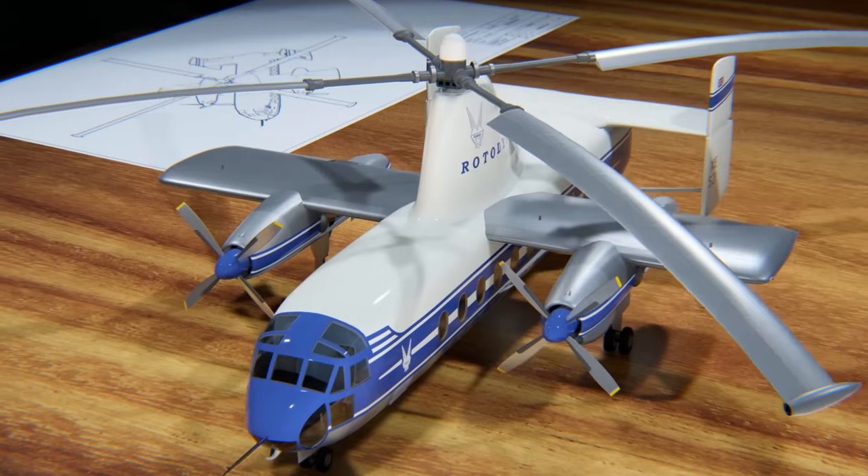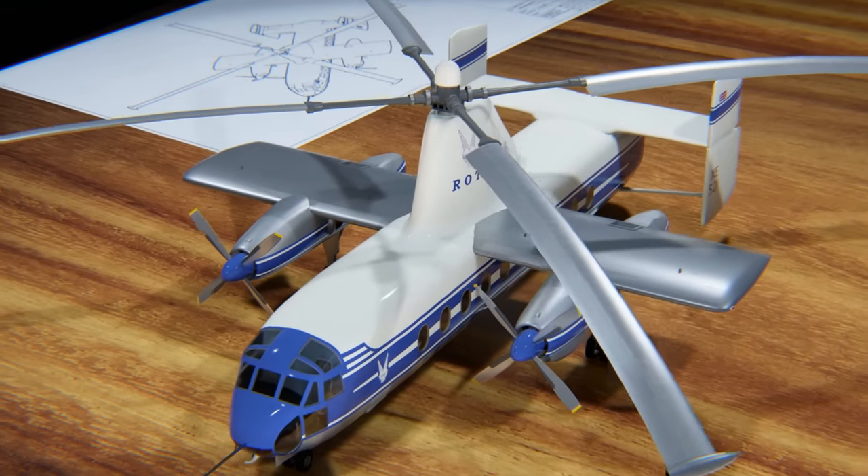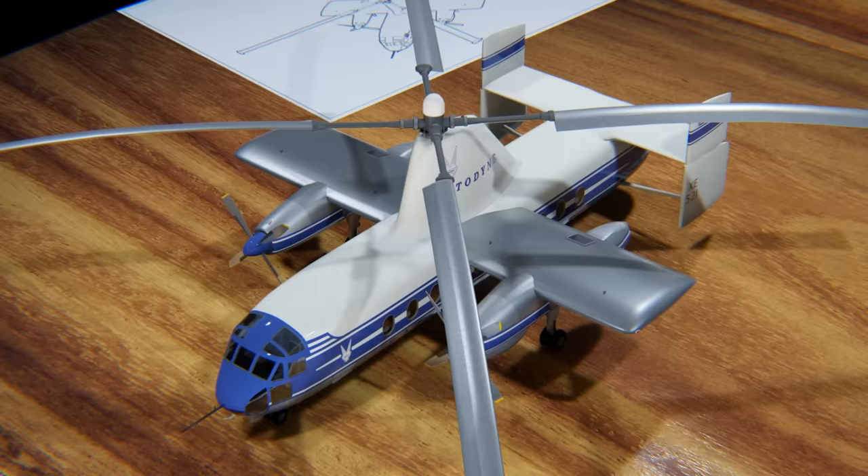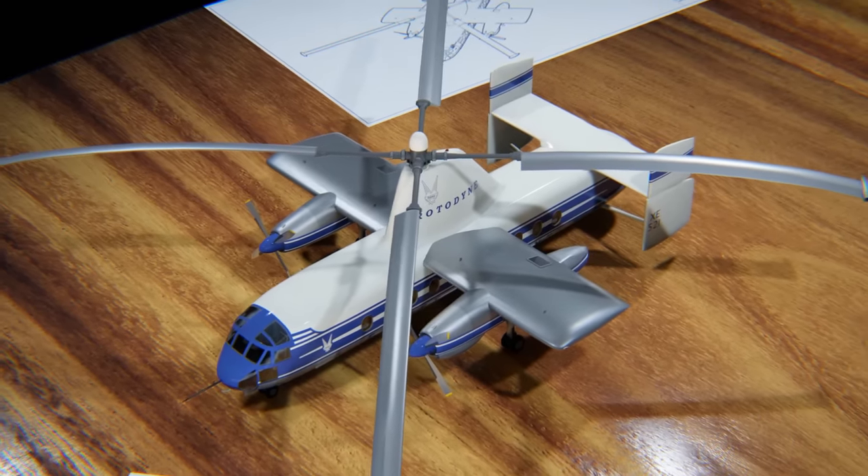By 1959, the Rotodyne was attracting worldwide interest, because, for one thing, it promised to revolutionize the way we traveled between cities.